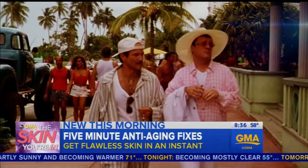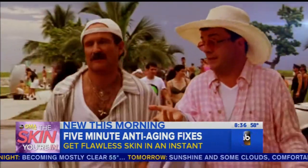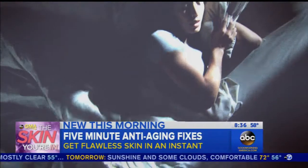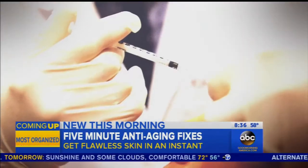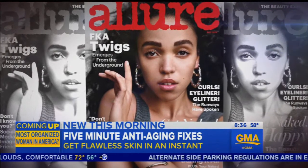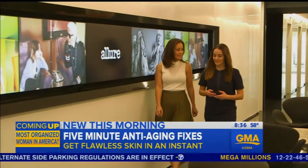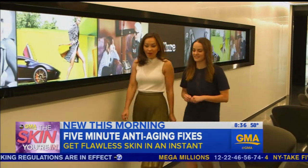Nathan Lane in The Birdcage may have said it best: 'You look tired — it means you look old. You look rested — it means you've had collagen.' But if you don't have the time or money for cosmetic surgery, what is one to do? Allure magazine to the rescue, giving us the lowdown for when you're feeling run down, with some quick anti-aging fixes you can do in five minutes.